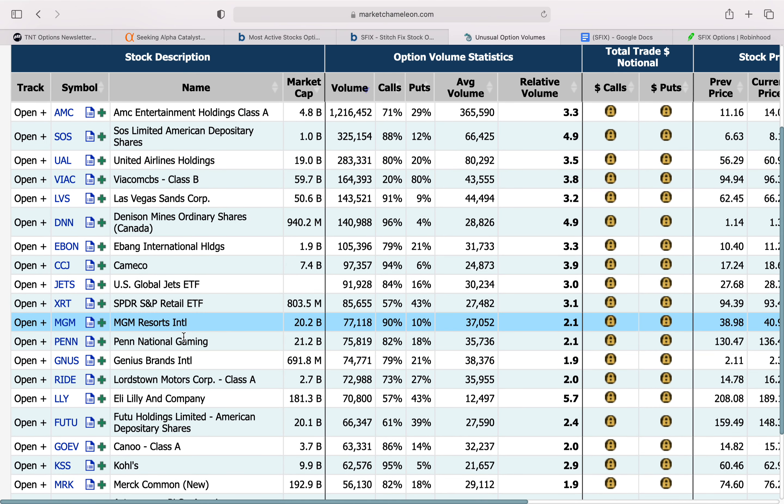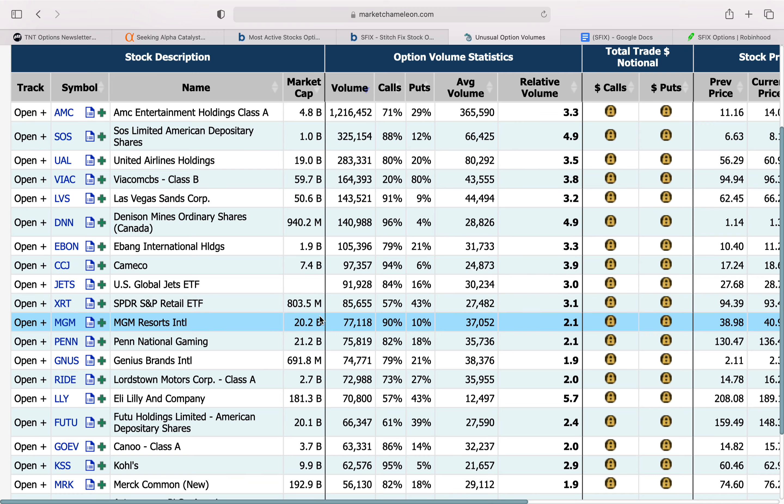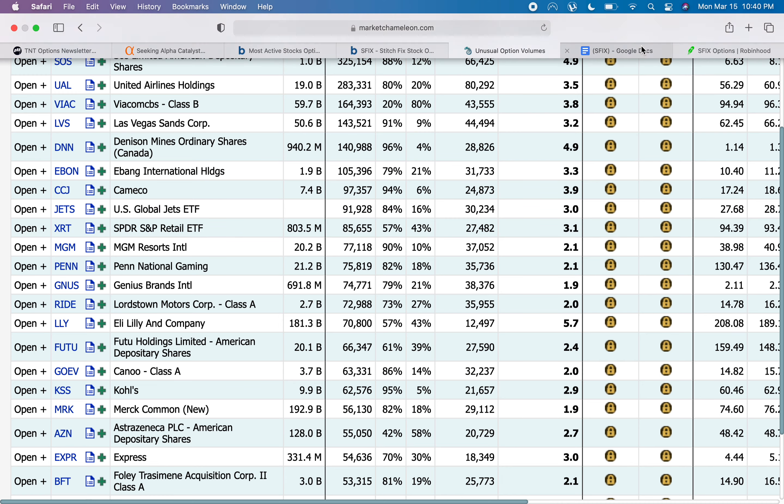A few of these brand-related and retail-related stocks somehow seem to be appearing, so there could be something brewing behind the scenes around retail that maybe we're missing out on. That's something I just wanted to point out as kind of interesting.